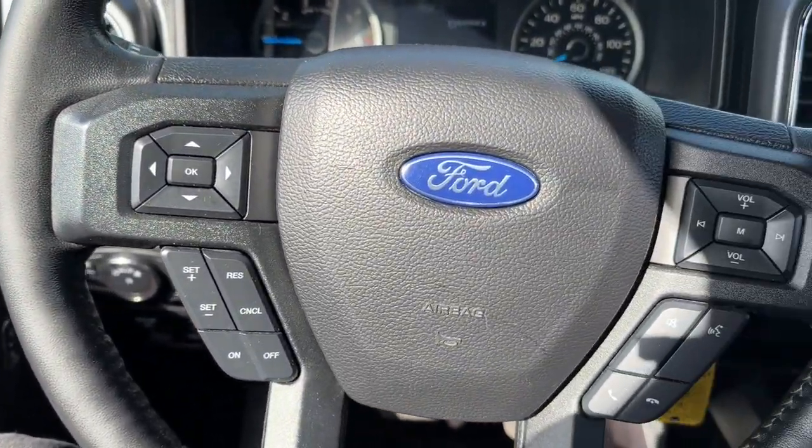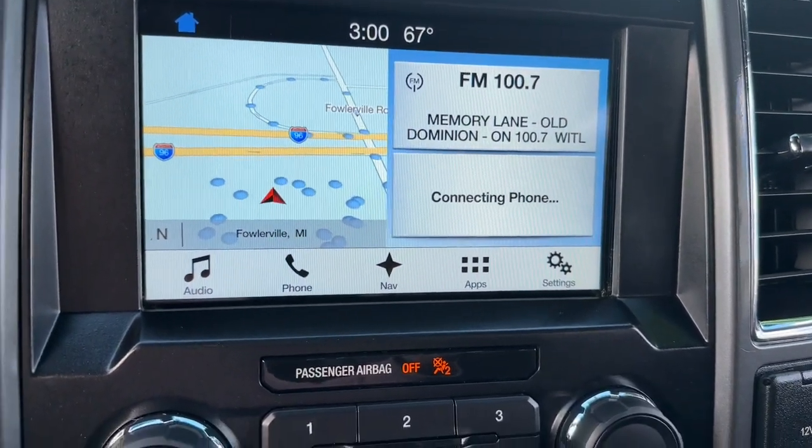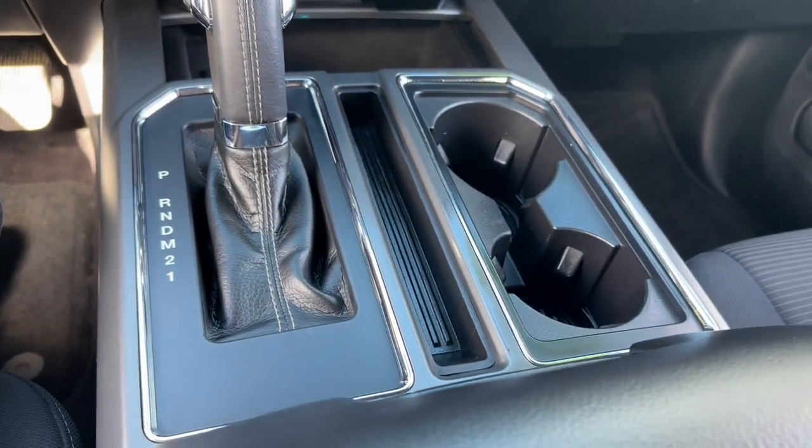Pre-collision system, keyless entry, navigation system, remote engine start, bed liner, fog lamps, four-wheel drive, alarm, power driver seat, Bluetooth connection.